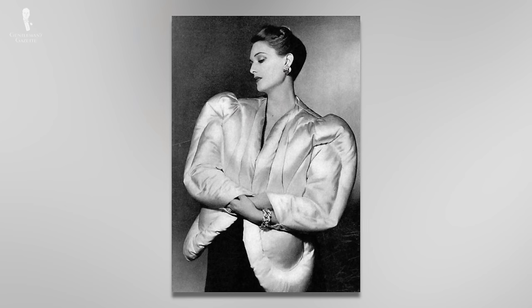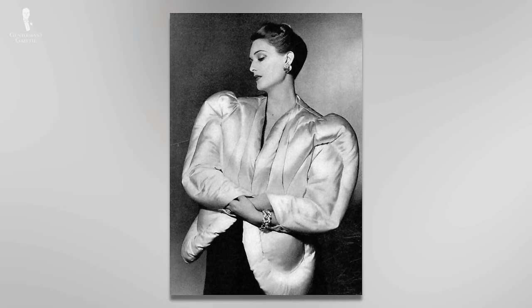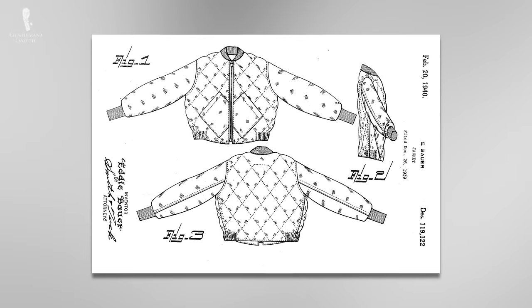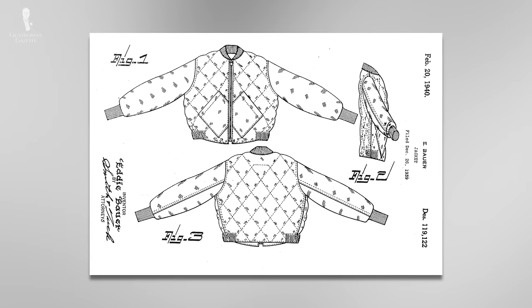His particular design, which he labeled the pneumatic jacket, proved to be intricate and quite difficult to replicate from manufacture. So it was in 1939 when Eddie Bauer's Skyliner jacket hit stores and became the first patented puffer jacket.